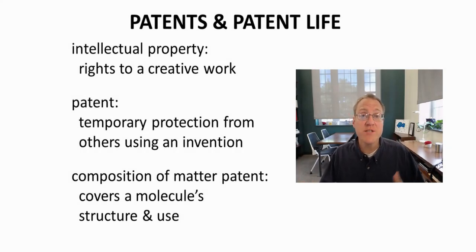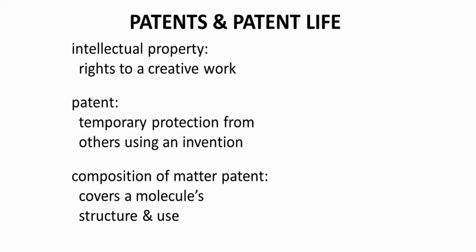Discussions of drugs often include patents. What exactly are patents? Patents are a form of intellectual property, often called IP. Intellectual property is the right to a creative work. Patents are a mechanism by which an inventor can disclose an invention in exchange for the right to prevent others from selling that same invention for the term of the patent. In most parts of the world, patents are effective for 20 years from the date the patent is filed.